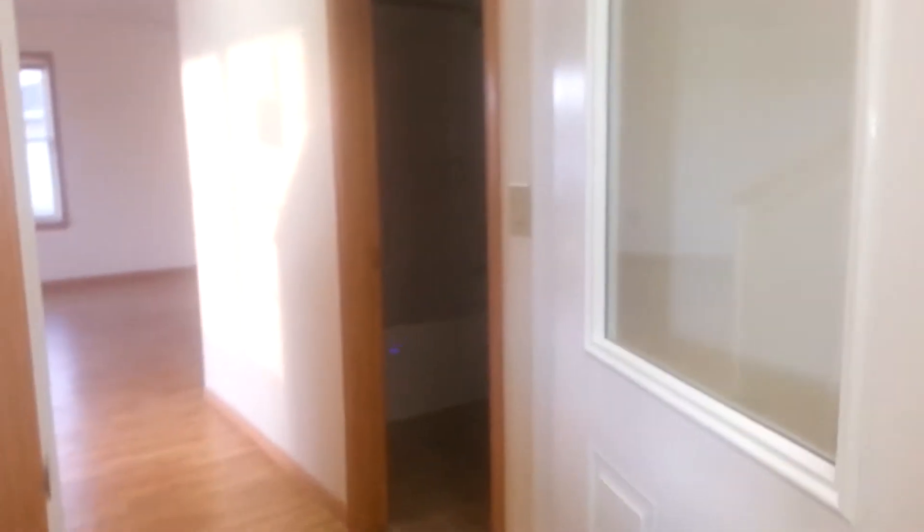And then this is the closet. It's pretty big. And here's the other door.